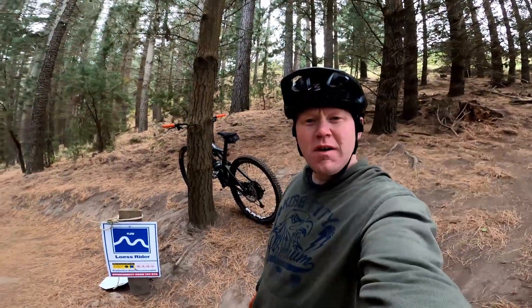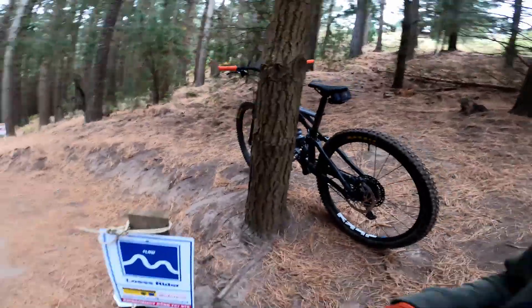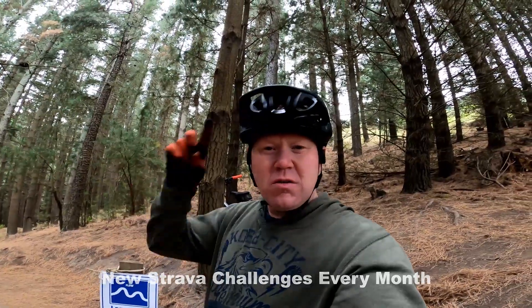Hey team, Rob here. Welcome to the video. Today we are on Lois Ryder at Chrysage Adventure Park. We're going to do a comparison of downhill bike, which we've already done the other week, and my Enduro Specialized Enduro 29er. We're going to see what's faster and where it's faster, and it'll also be part of the June RobMore MTB Strava challenge.